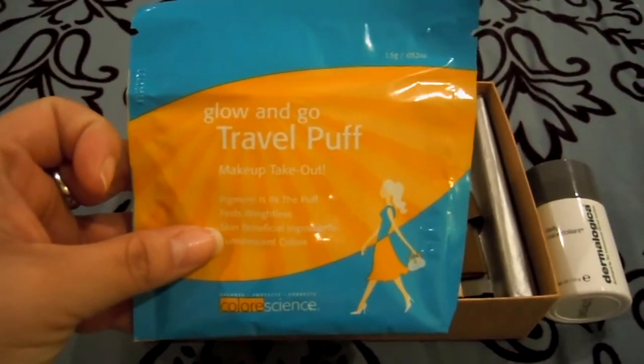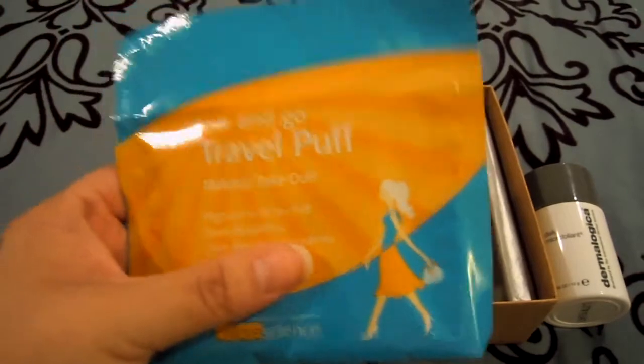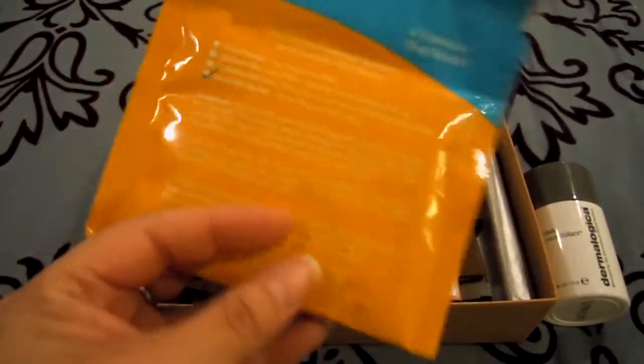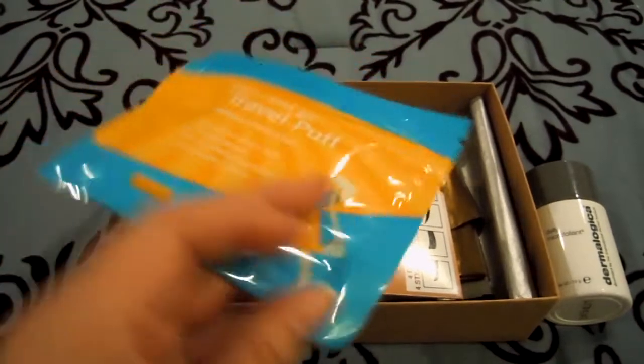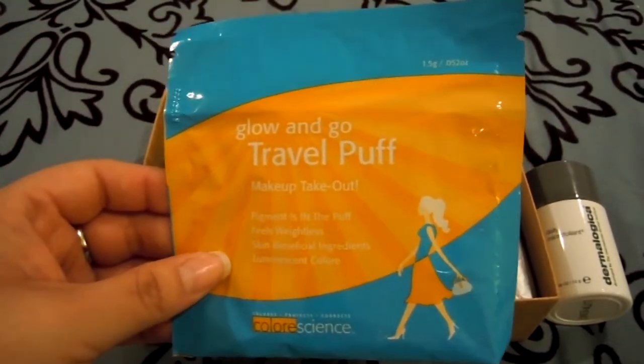The next thing I got is this Glow and Go Travel Puff, which is like a puff that puts color onto your face — like a powder. This is really odd to me, and the color I got is in Kissed by the Sun, which is a golden bronzer. Obviously, it's wintertime, so I will not be using this until the summertime.